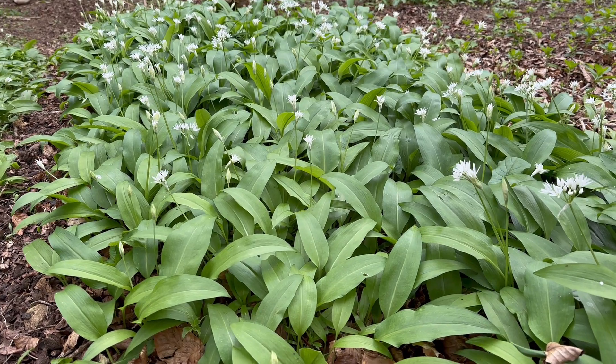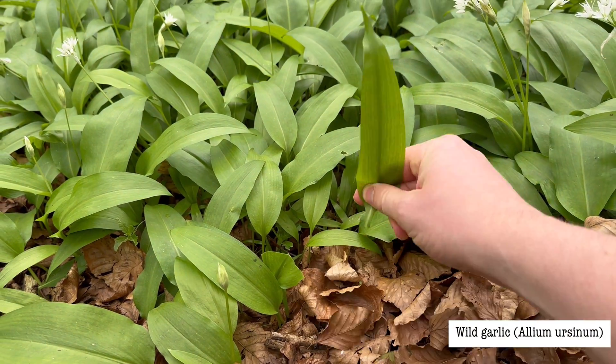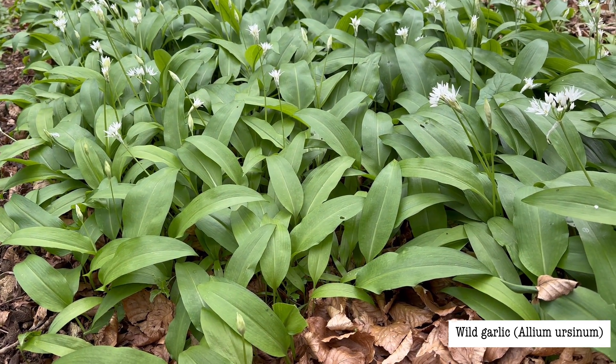The first thing to check with wild garlic is the scent. Wild garlic leaves have a strong oniony garlic smell, whereas lily of the valley leaves don't really have much of a scent.